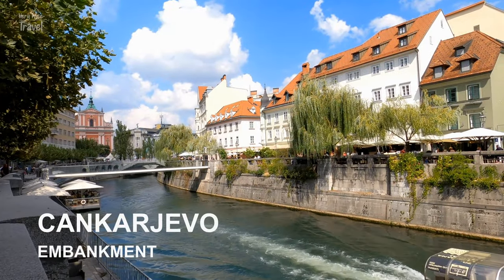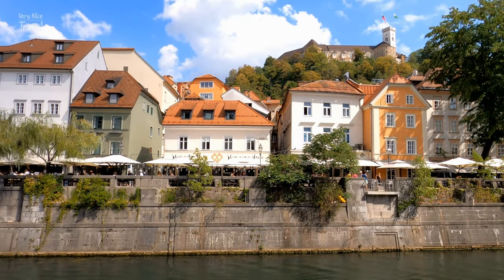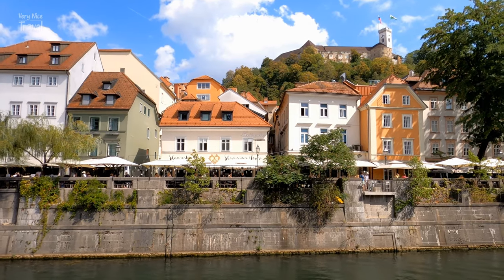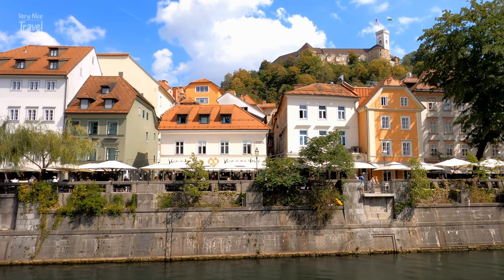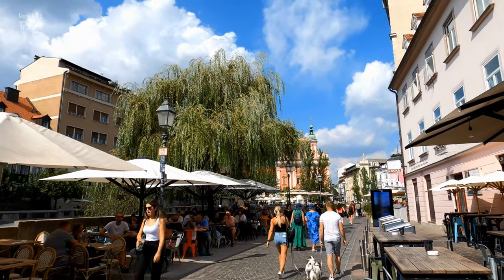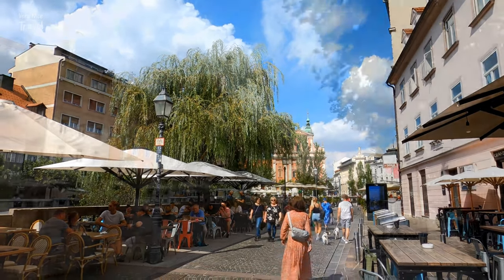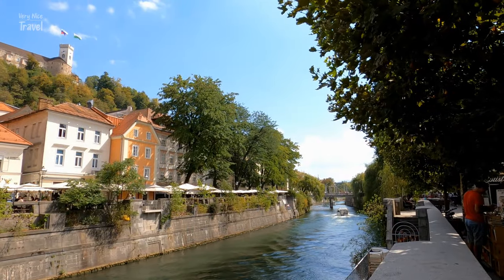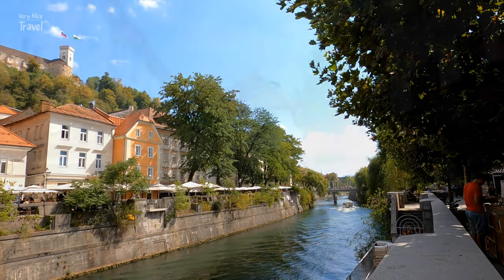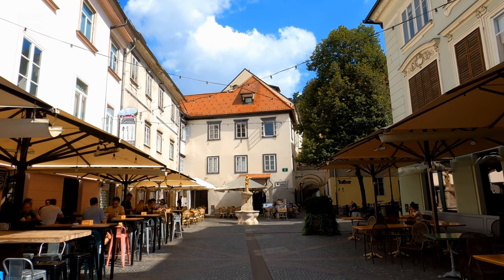Šančevo Embankment is a beautiful waterfront promenade running along the Ljubljana river. The area is a popular spot amongst locals and tourists alike who come to enjoy a drink or a meal overlooking the river. The promenade is named after Slovenian writer Ivan Cankar, and there are plenty of great bars and restaurants to enjoy along the waterfront.